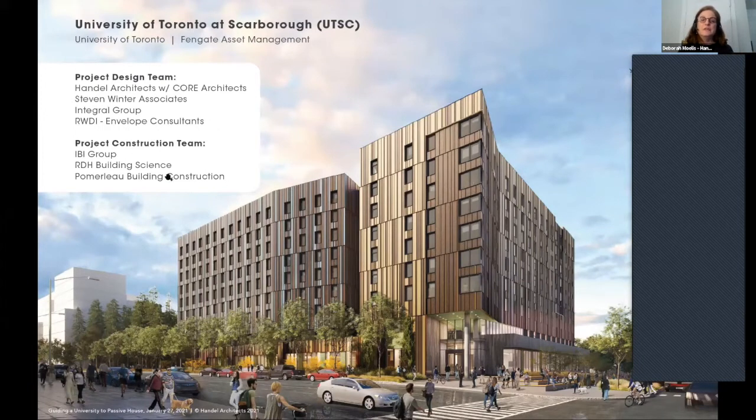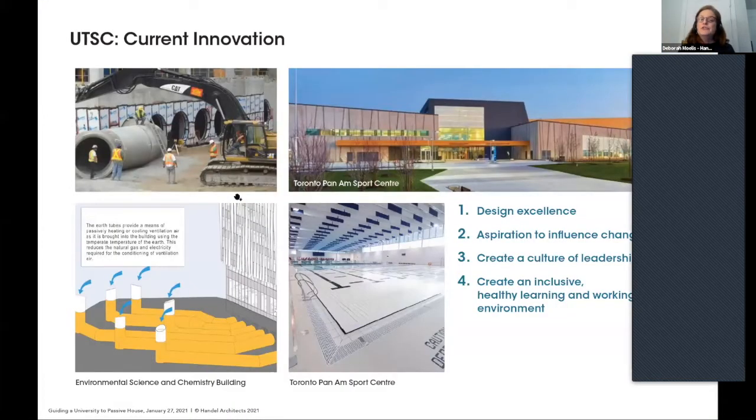After winning, we went ahead with documentation. Marine comes in with the construction team, which is after our scope. Ironically, IBI comes in on the construction side as the architecture firm, and Pomeroy is building the building right now — it's under construction.